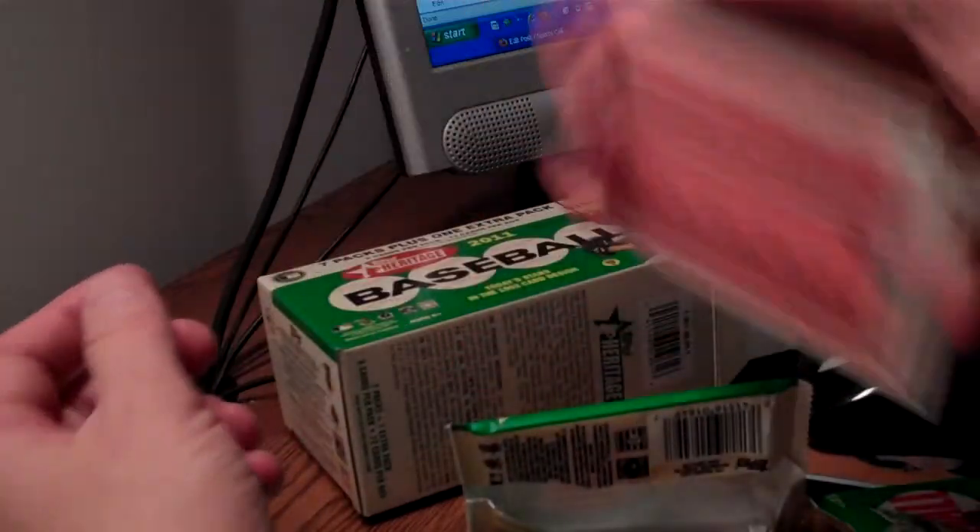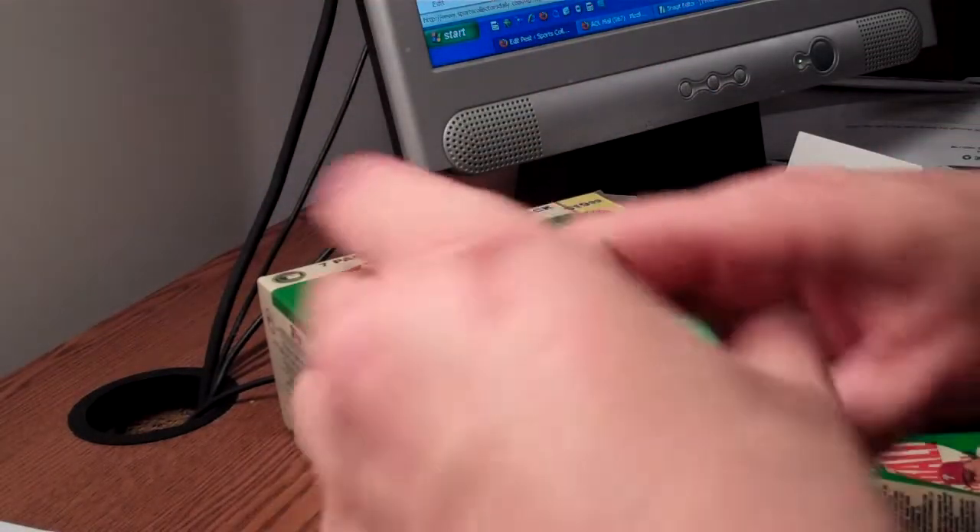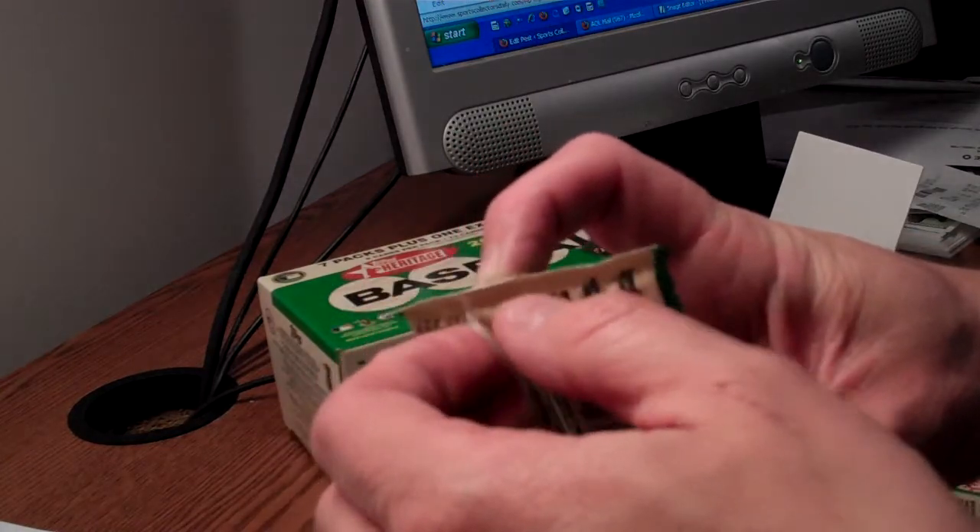Can't get over how strikingly similar these fronts are, actually, to the ones that came out back in '62 — very, very similar. Obviously, that's a little bit different on the back. But give credit to Topps for that, for being true to the old brand.